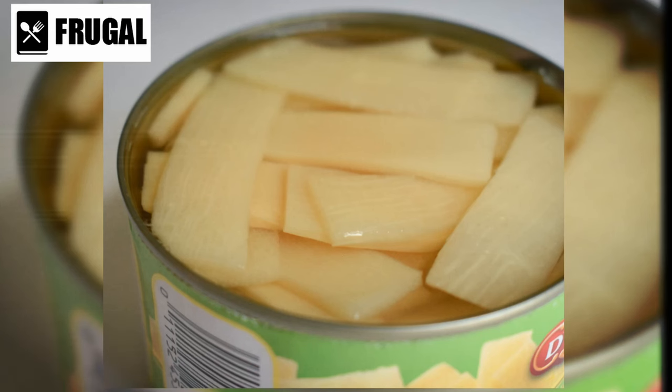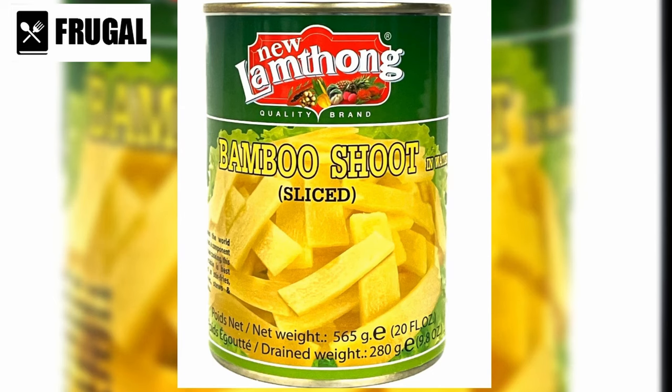When purchasing canned bamboo shoots, opt for varieties packed in water or brine rather than oil or syrup, to minimize added sugars and calories. Additionally, check the ingredient list to ensure that no unnecessary additives or preservatives have been included.